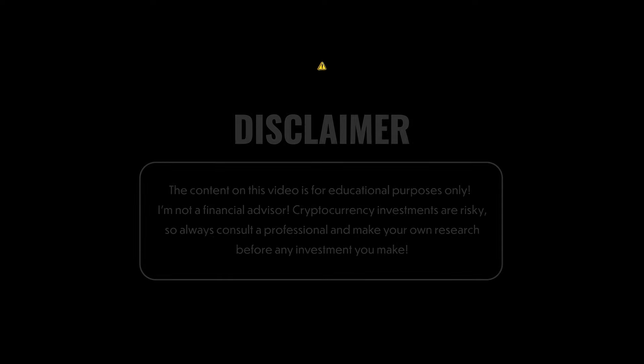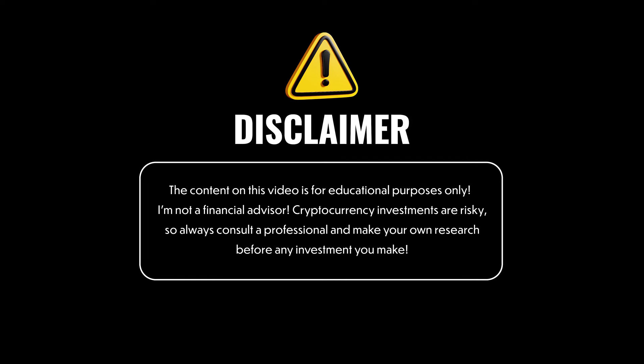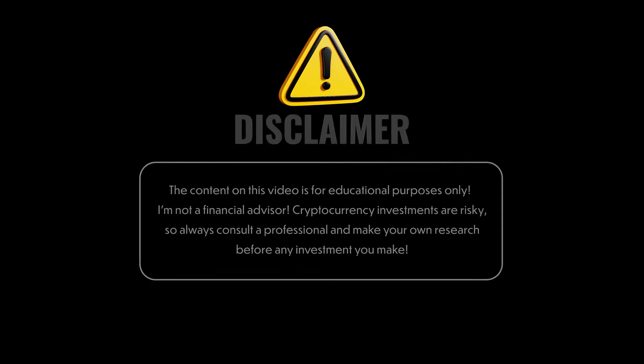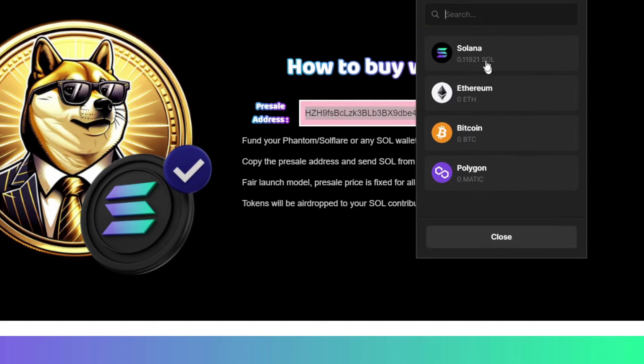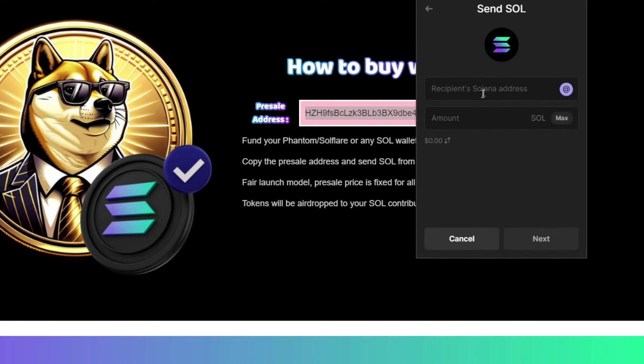You might be wondering how to get some of those sweet DogePreneur tokens. This is for educational purposes only — I'm not a financial advisor. Crypto is risky, do your own research. It's really easy: grab this address, go to your Solana wallet — if that's Phantom, click send, click Solana, enter the address and the amount you want to send. Your tokens will be distributed via airdrop once it is finalized.